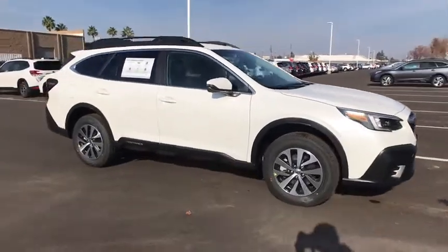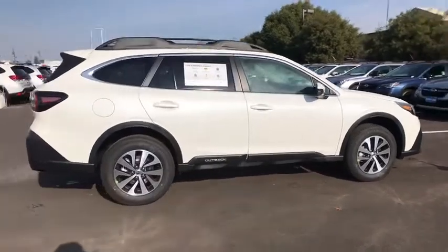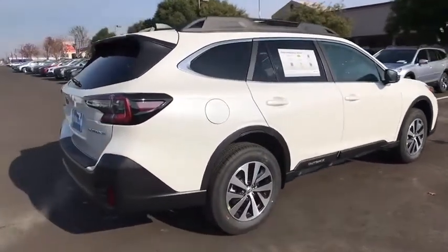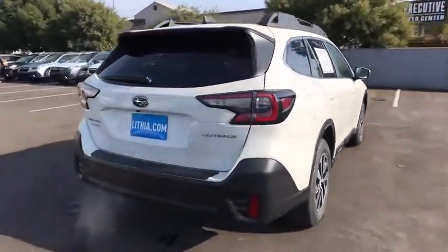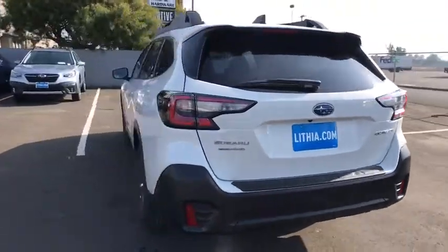Looking for the right vehicle? Check out the 2021 Subaru Outback. Take the go-anywhere capability of all-wheel drive and plenty of room for cargo and companions, and you've got the Subaru Outback. Let the adventure begin.